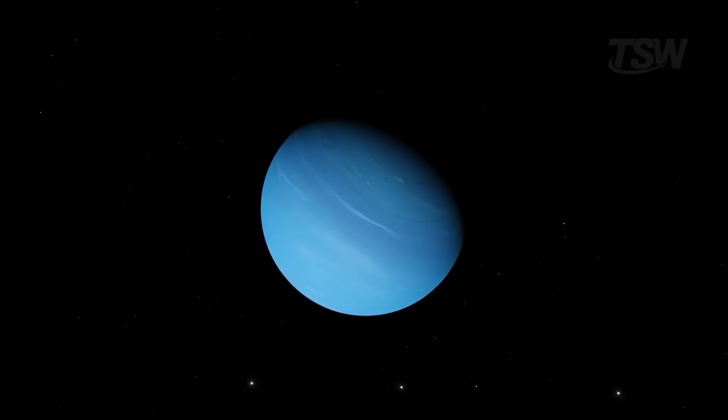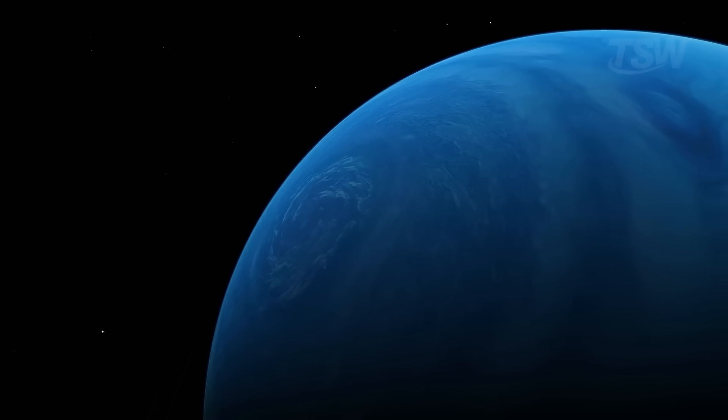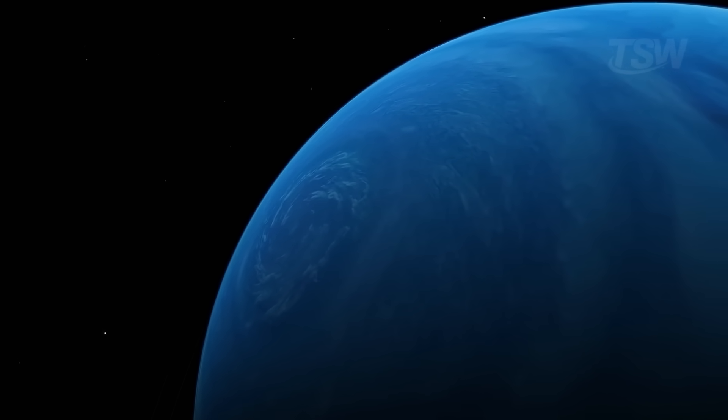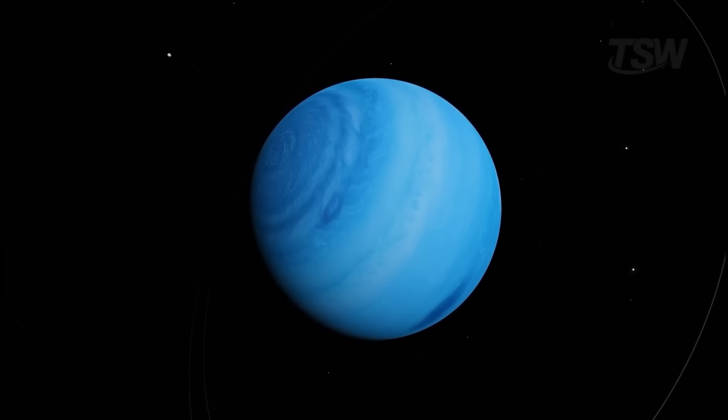But what after all is out there that intrigues scientists so much? Get ready. Despite being one of the coldest places in the solar system, there are hypotheses that Neptune could harbor a super hot internal ocean of water.